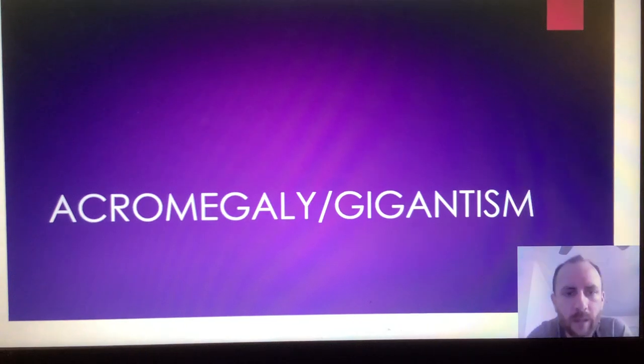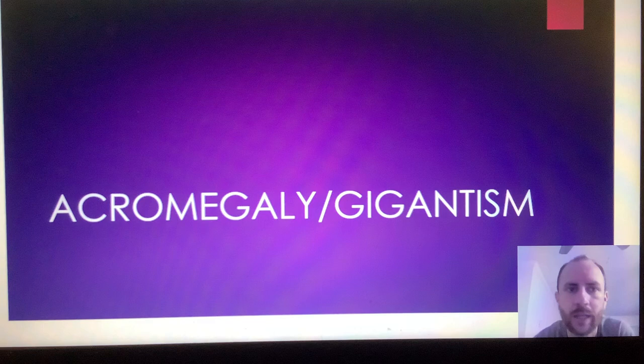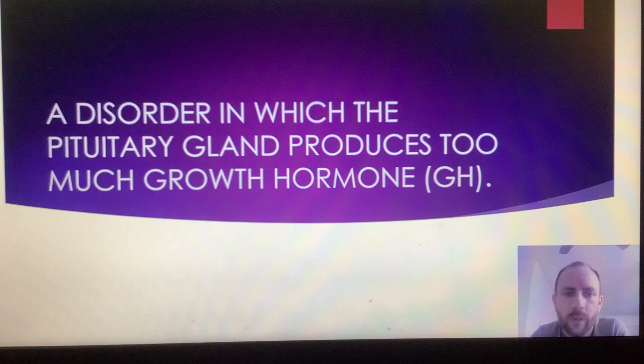Hello everyone, I hope everyone is doing well. I just wanted to get started with my presentation. I will be presenting on acromegaly and gigantism. So what is acromegaly gigantism? It's basically a disorder in which the pituitary gland produces too much growth hormone.